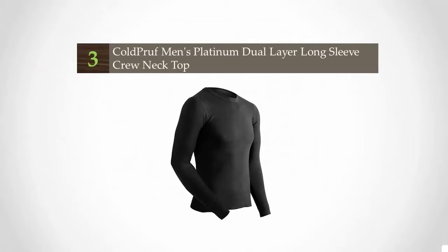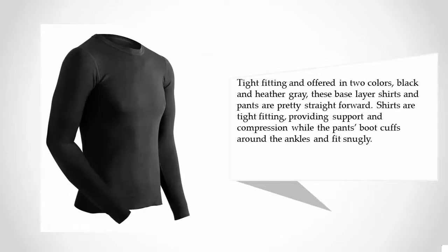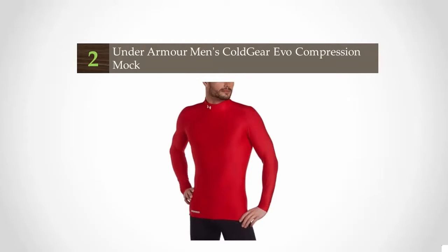Starting at number three: compared to our other two base layer manufacturers, Cold Proof is generally less widely recognized, offering made-in-America garments. The company's Platinum Series shirt and pants are worth taking a look at. Tight-fitting and offered in two colors — black and heather gray — these base layer shirts and pants are pretty straightforward. Shirts are tight-fitting, providing support and compression, while the pants have boot cuffs around the ankles and fit snugly.